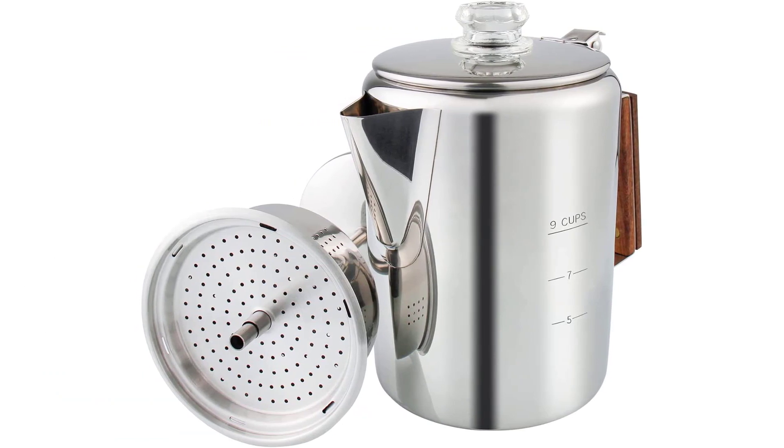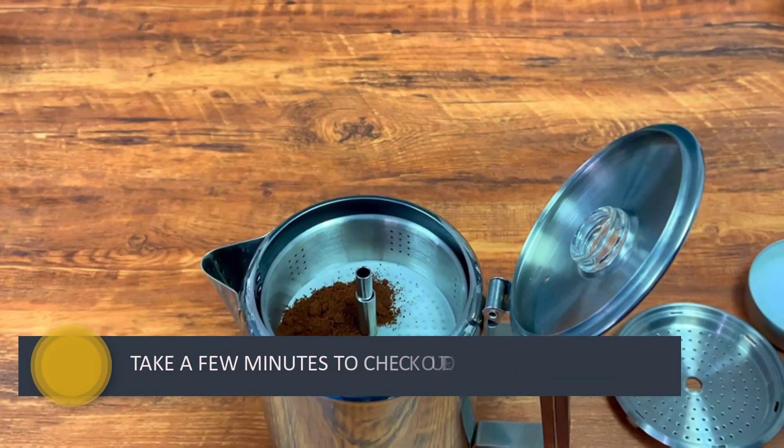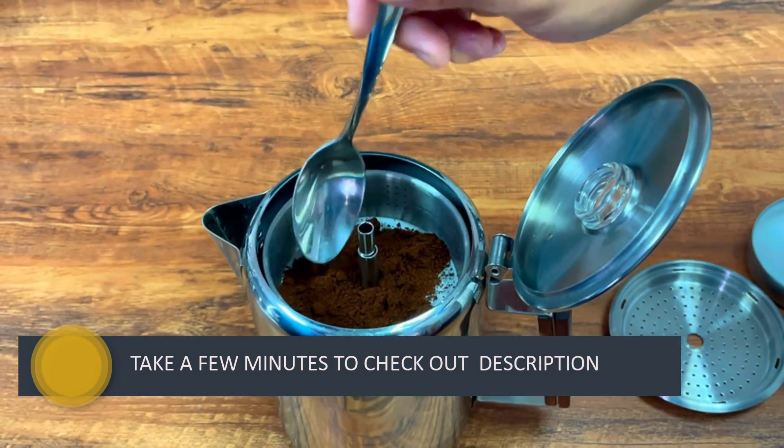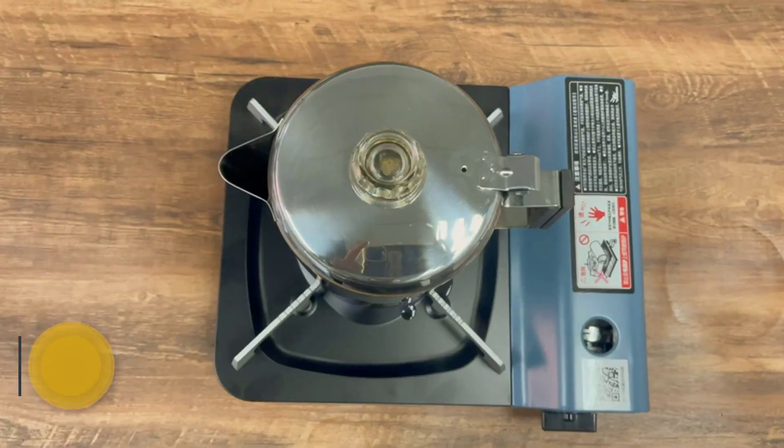Designed with a sleek look fit for any outdoor adventure, this non-electric stovetop coffee maker will produce rich-tasting cups of joe in minutes — so forget about those instant packets of java that do nothing but rob your day of its joy.